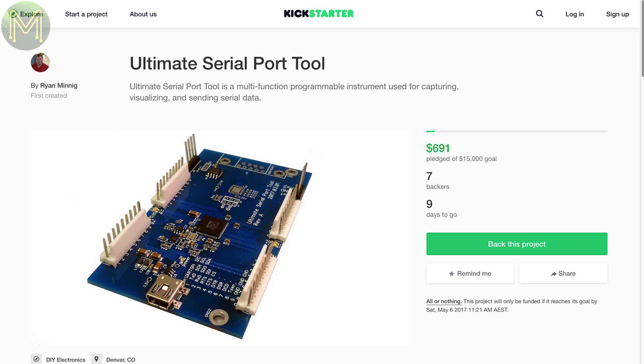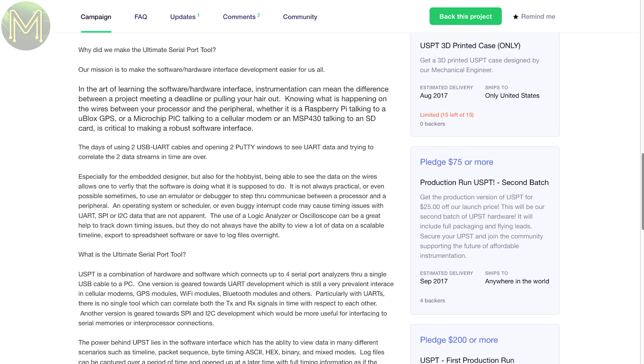As you may have figured out by now, I'm an Aussie, and Aussies like to support the underdog — the person struggling to have a go at something. So I thought I'd put this next one up. It's not the world's best campaign — in fact it's horrible. But this guy has made a board that provides 4 serial ports with full data capture capability. It also seems to be able to capture the timing of data packets so you can visualise this better.